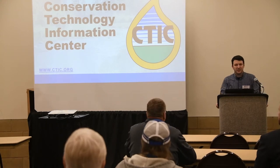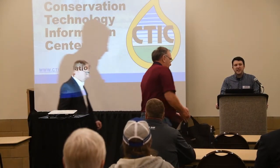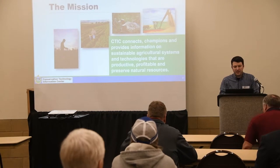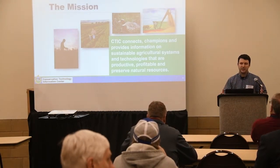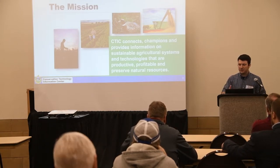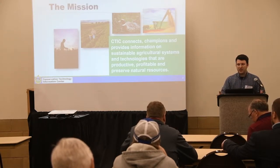I'm Mike Smith, Project Director of the Conservation Technology Information Center. CTIC is a non-profit working on conservation and agriculture. Our goal is to promote and help spread the adoption of practical conservation systems that are beneficial to the bottom line, the productivity of the farm, the environment, soil and water quality, and all that.